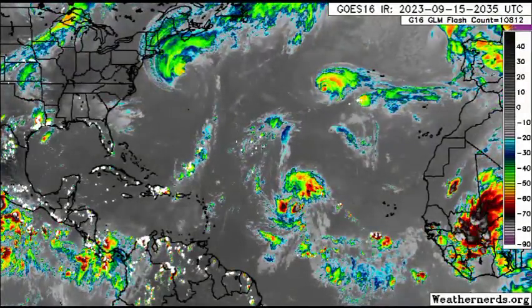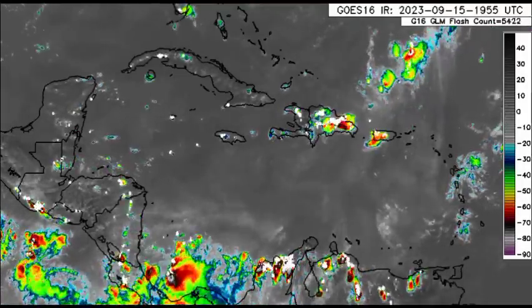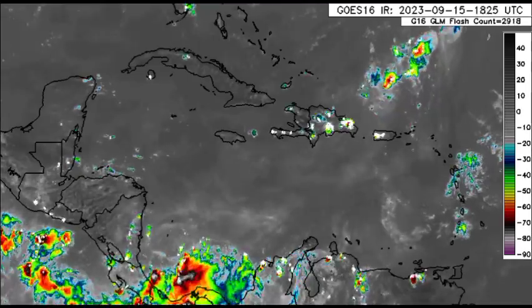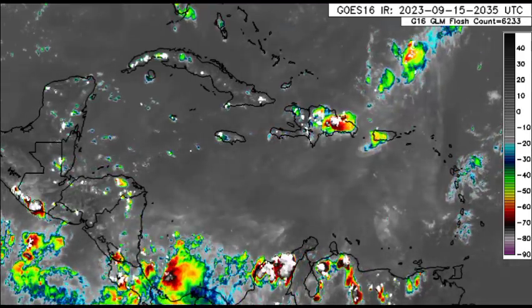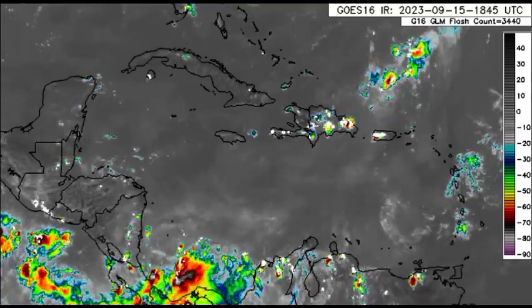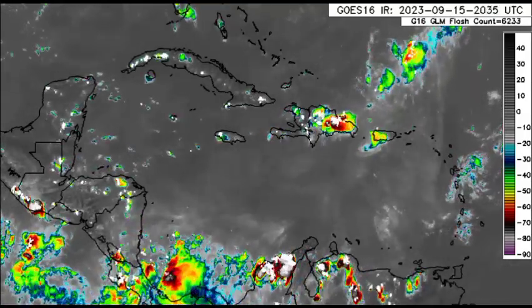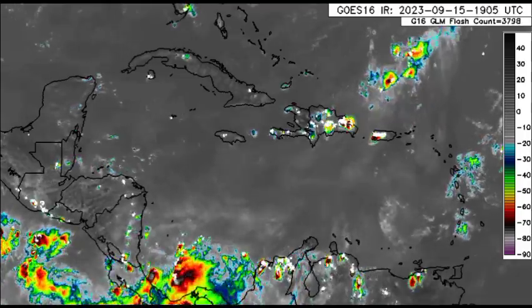Let us go ahead and kickstart things looking at the Caribbean region. Here we can see that there isn't much happening — a couple of thunderstorms developing thanks to the daytime heating that is helping to offset the heat for some of us. Unfortunately, not enough because many persons have been dealing with this excruciating heat and discomfort for some time.